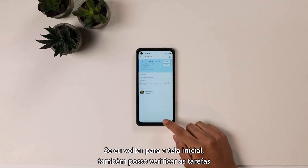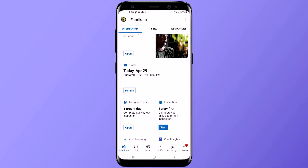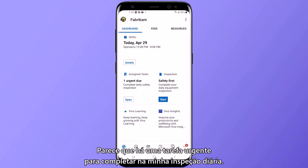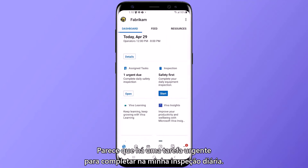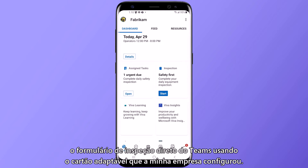If I go back to the home screen, I can also check out the tasks I've been assigned for today. It looks like there's one urgent task to complete my daily inspection. The dashboard makes this easy, as I can easily find and fill out the inspection form right within Teams using the adaptive card that my company has set up.